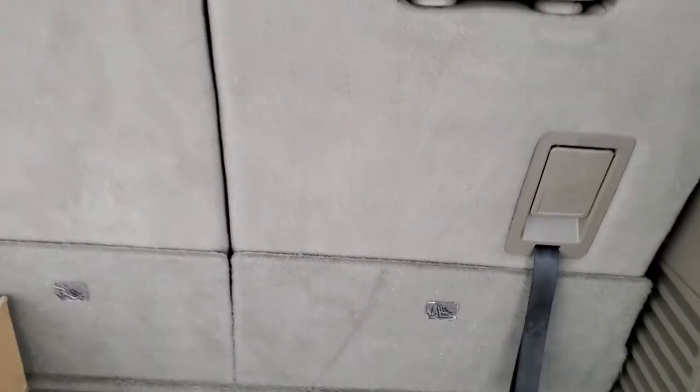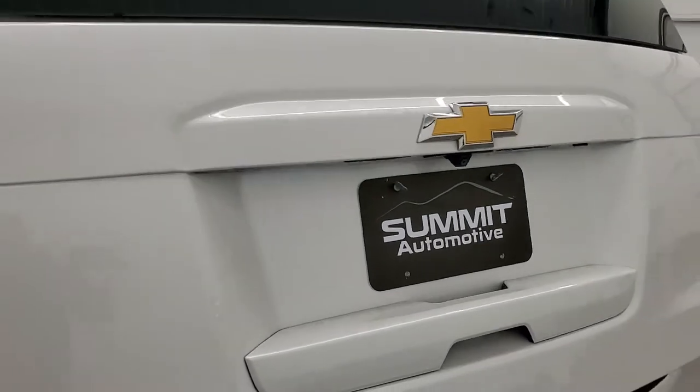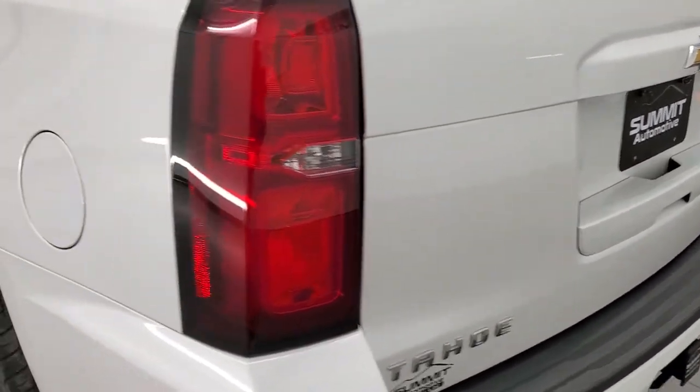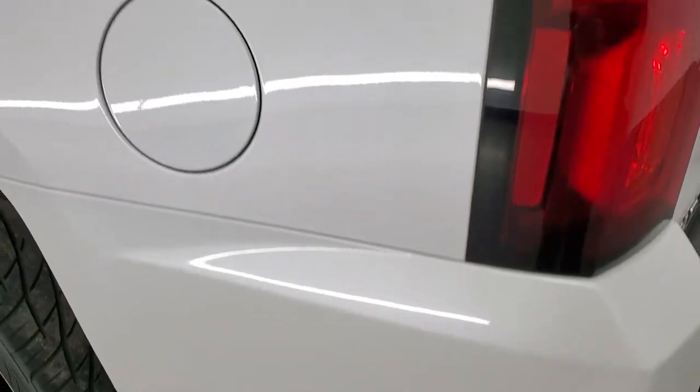These seats go up easily. To get the gate down, you press this button and it comes right down. That rear gate is in really nice, clean condition. Going down the driver side, it's just as clean as the passenger side — no dents or dings on the rear quarter.